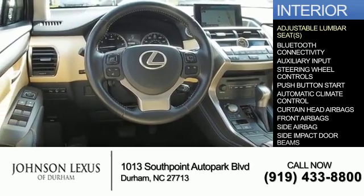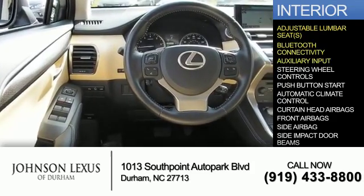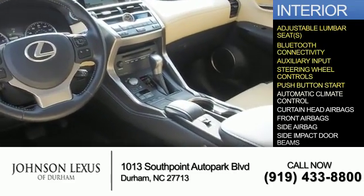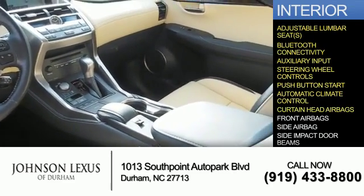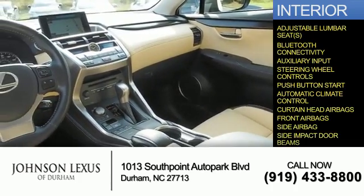Inside you'll find adjustable lumbar seats, Bluetooth connectivity, auxiliary input, steering wheel controls, push-button start, automatic climate control, curtain head airbags, front airbags, side airbags, and side impact door beams.